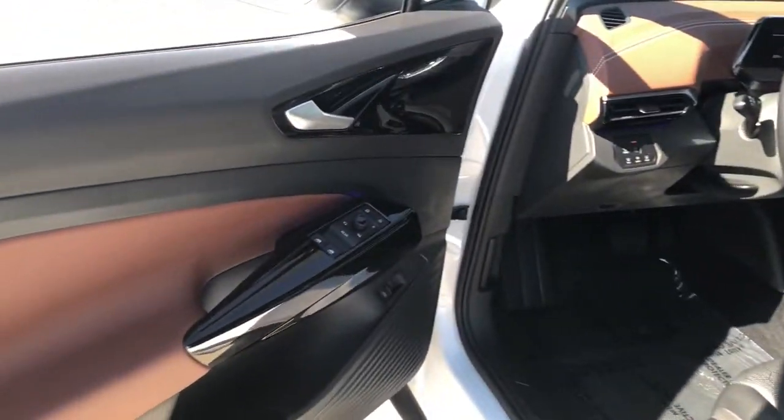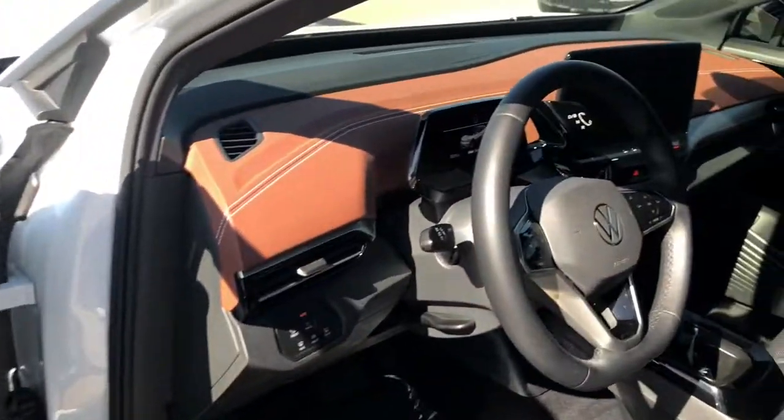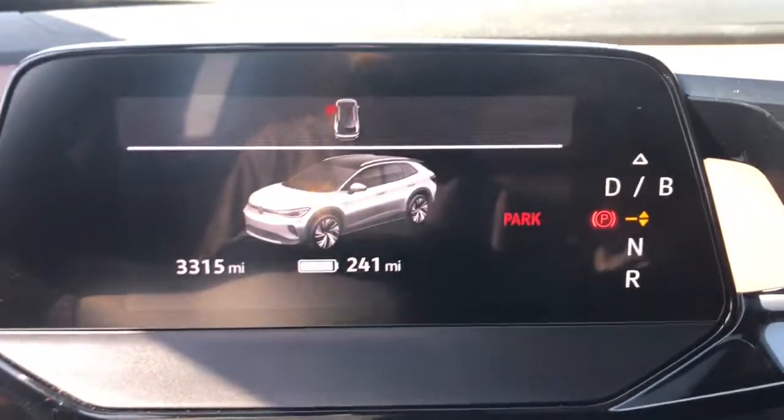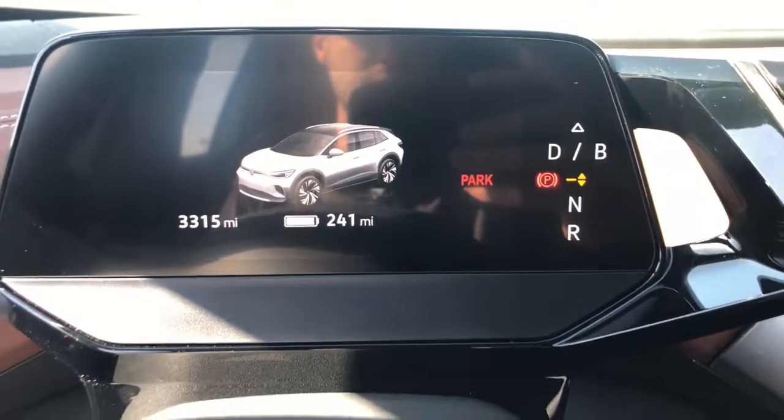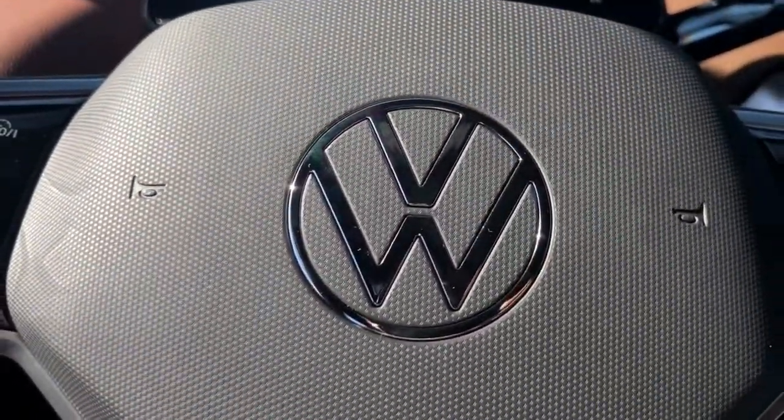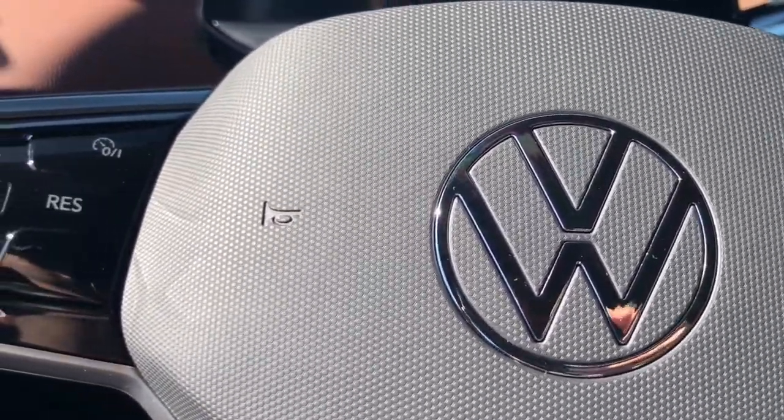The following are some of this vehicle's highlighted options: panoramic roof, heated driver's seat, all-wheel drive, navigation system, hands-free liftgate, keyless entry, fog lamps, keyless start, heated mirrors, iPod and MP3 input.